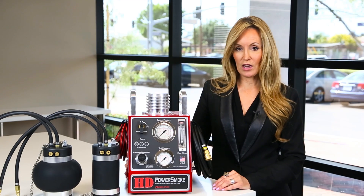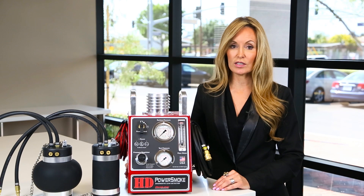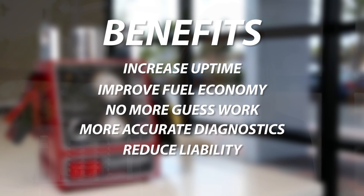Fixing it right the first time — you can reduce comebacks and downtime by confirming that repairs are done right. More accurate diagnostics also results in lower labor costs and less investment in parts, no more parts swaps. Reduce liability from carbon monoxide in the cabin. The protection Power Smoke provides is twofold: one, you can find and fix every exhaust leak with 100% certainty; and two, technicians can quickly find and fix cab leaks as well as doghouse leaks.